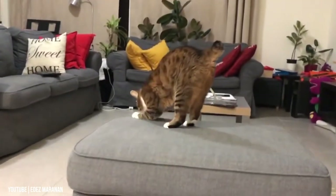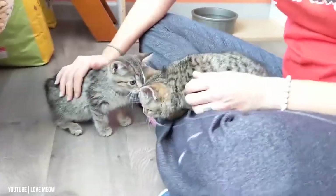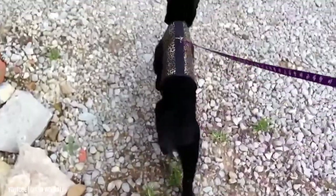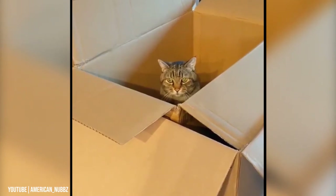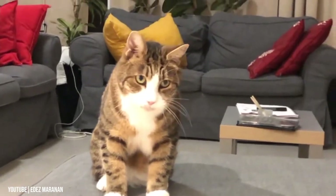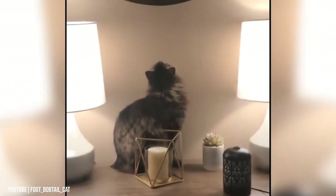Their short tails wag according to their moods. They are comfortable with children, other pets, and dogs. Bobtails are intelligent and can be taught to walk on a leash, play fetch, and hide-and-seek, and perform other tricks. Some people report their bobtails act more like dogs than cats by coming when called or following them around. They are considered quiet cats, though they use trilling and chirping to communicate.